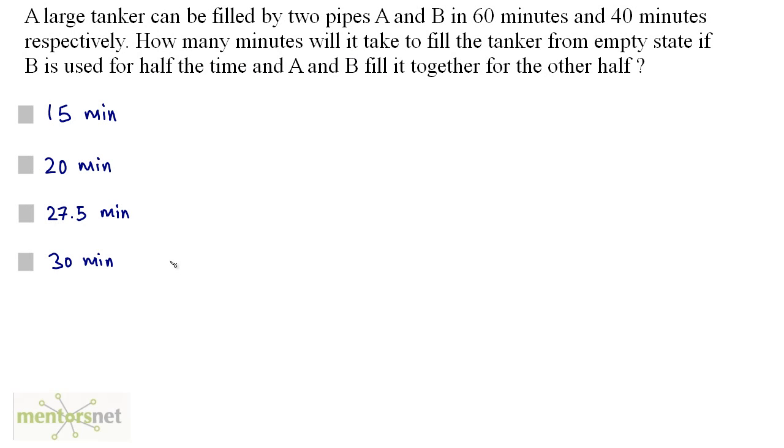A large tanker can be filled by pipe A in 60 minutes and pipe B in 40 minutes respectively. How many minutes will it take to fill the tanker from empty state if B is used for half the time and A and B fill it together for the other half?